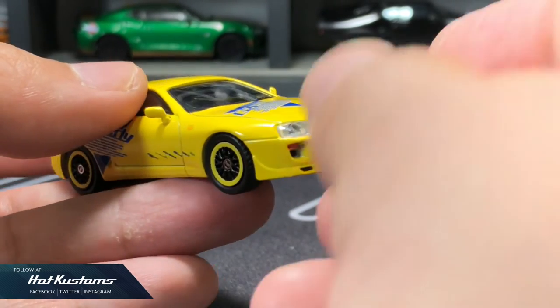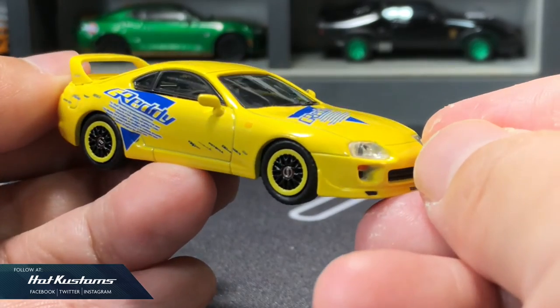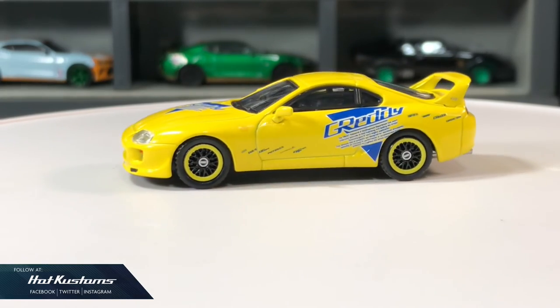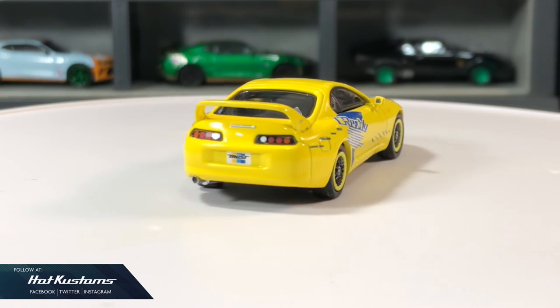Don't forget to check out this amazing Toyota Supra together with your purchase. Stay tuned for more Tarmac Works unboxings, and remember to like, share and subscribe to this channel. Thanks everyone, bye.